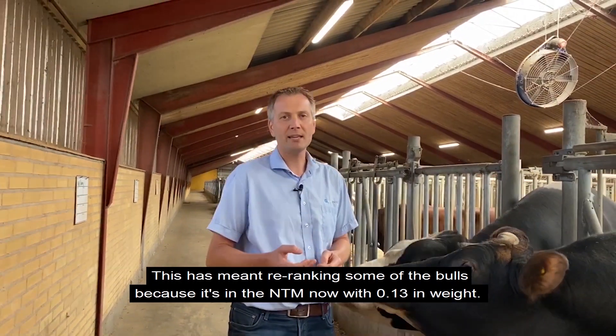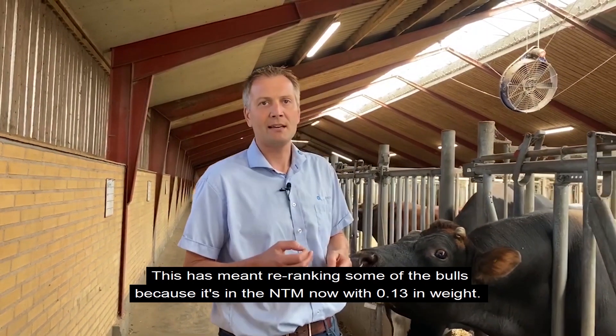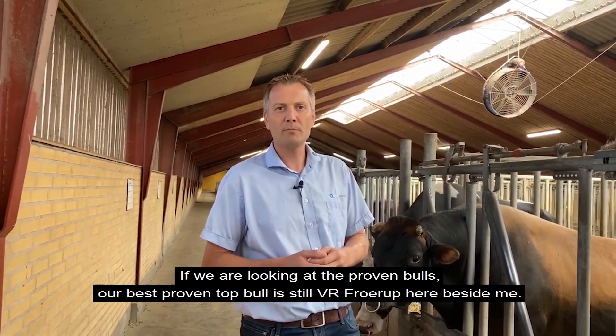This has meant some re-ranking of some of the bulls, because it's now in NTM with a weight of 0.13. Looking at the proven bulls,